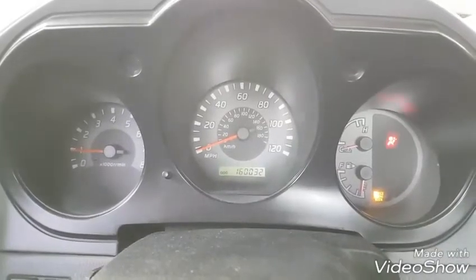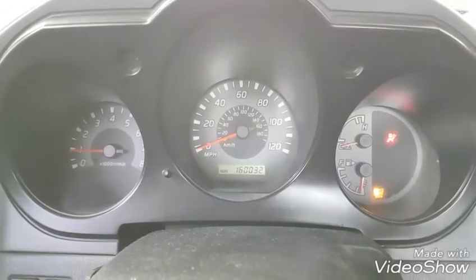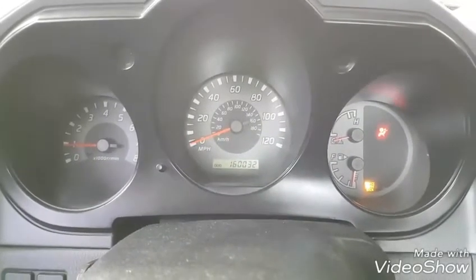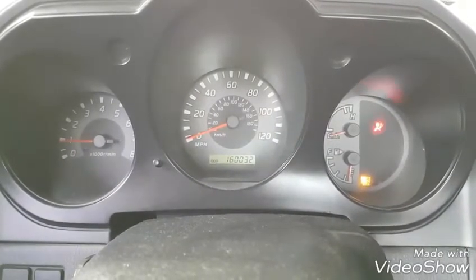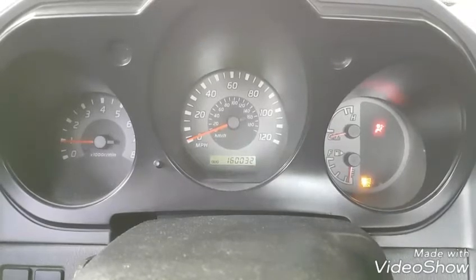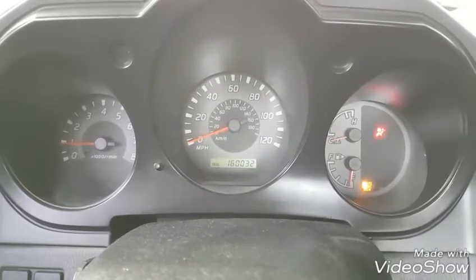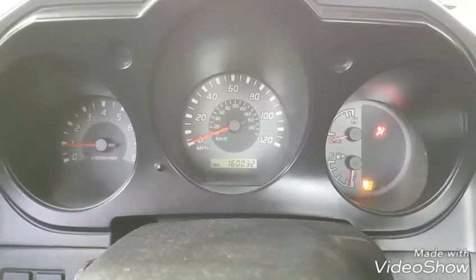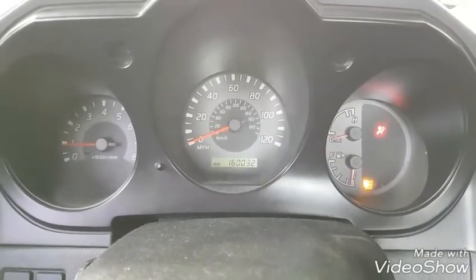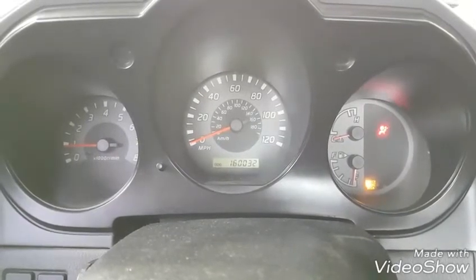It's now 160,032 miles on our vehicle. This morning we have just received a service engine soon light on the dash cluster. This is letting us know that there is a problem with the engine or the transmission. The computer is letting us know this information, so we have to connect our diagnostic scan tool to retrieve the information from this service engine soon light.